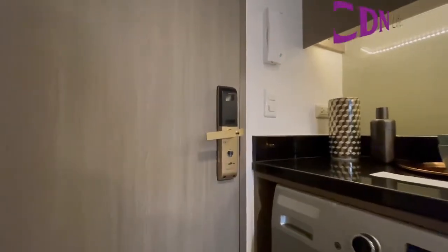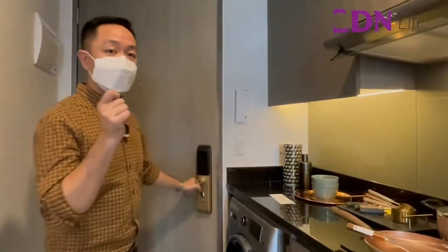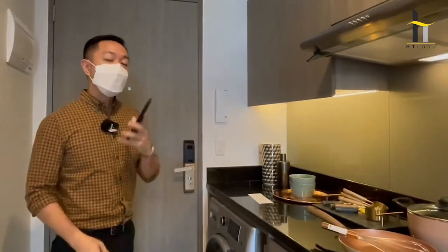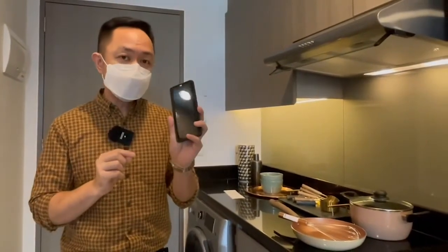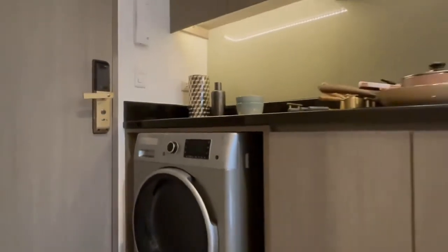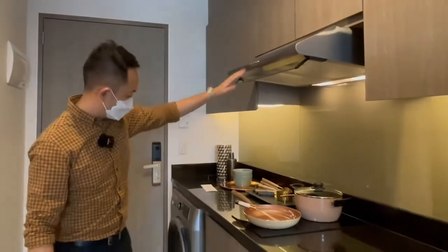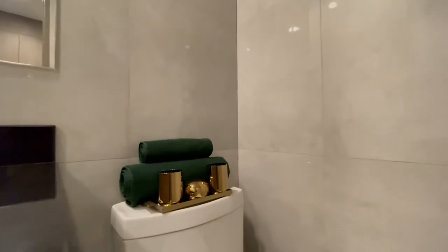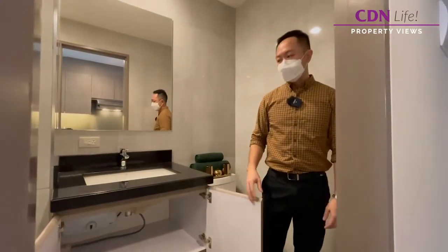Let me start off with the lock set. Your door here will be equipped with a Bluetooth lock set. You don't need a traditional key to open your door anymore. All you need is to sync your phone to your lock set and open it using your phone. You could also send a QR code, which you generate through your phone, to anyone — your family, your loved ones — who you want to give access to the unit. The kitchen is already equipped with cabinets. The countertop will have a cooktop and a range hood. We will also have a washer and a refrigerator. The toilet is tiled from floor to ceiling and will already have a water heater inside. The shower will also have a glass enclosure.